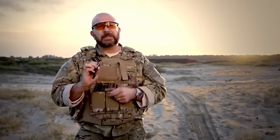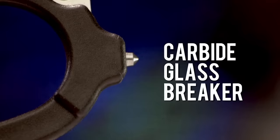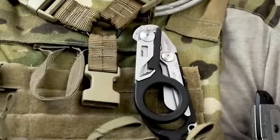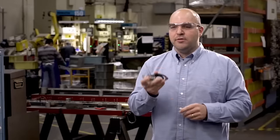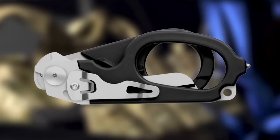The handle has a carbide tip that allows breaking the glass of any automobile. When closed, the length of the device is 5 inches and its weight is 5.8 ounces. The price of these scissors is $70.